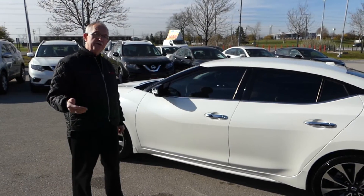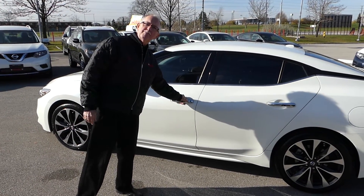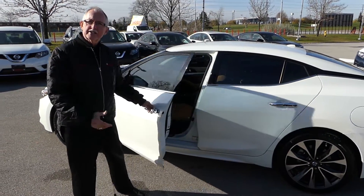One of the great features about this car is the intelligent key system. You just walk up to the car, press the button, and the car unlocks and then you can get inside.